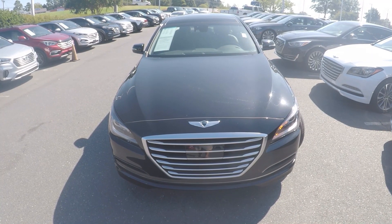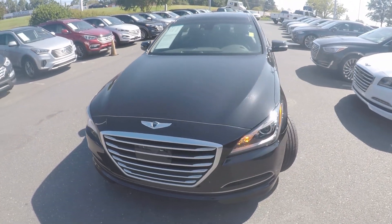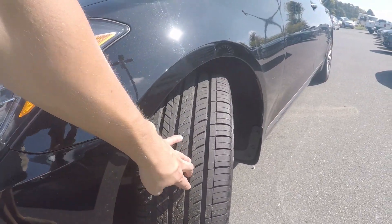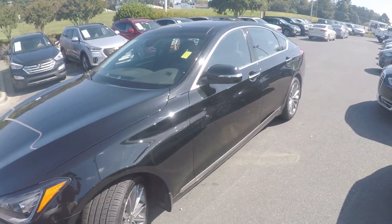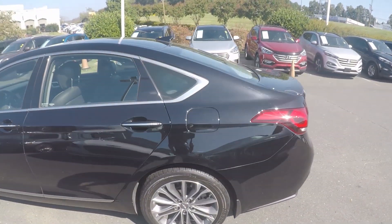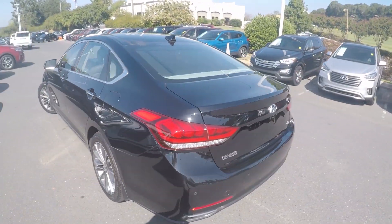We're here today at Keffer Hyundai with a 2015 Hyundai Genesis. As we begin our walk around, the first thing we'll do is take a look at the tread on the tires — excellent tread there. As we go around the vehicle, we'll look for any kinds of wear and tear you might find, maybe some scratches, marks, dings, anything of that nature.